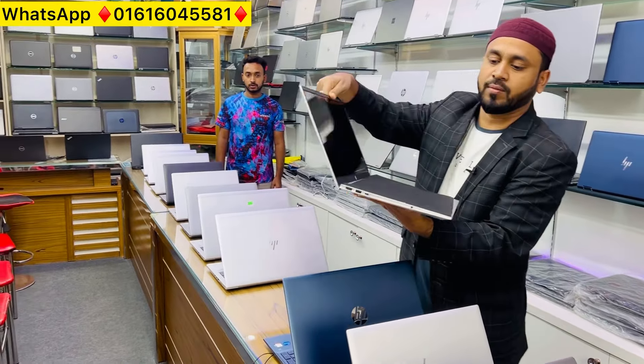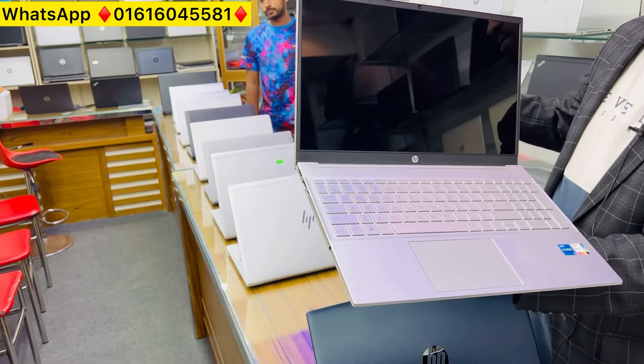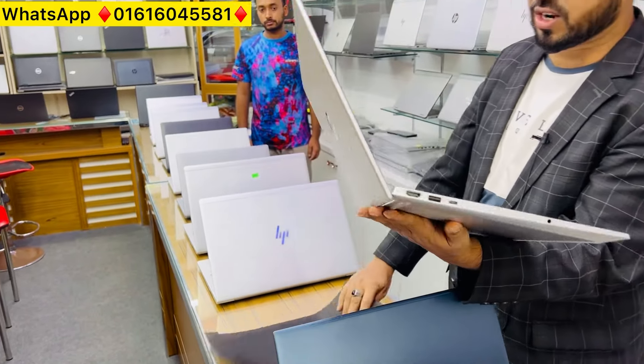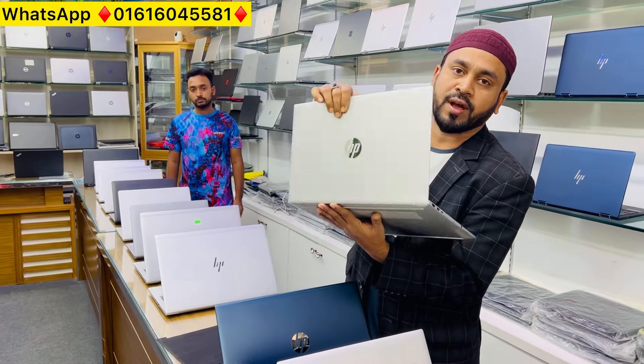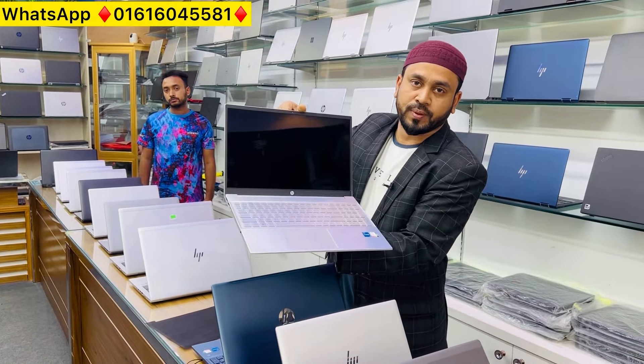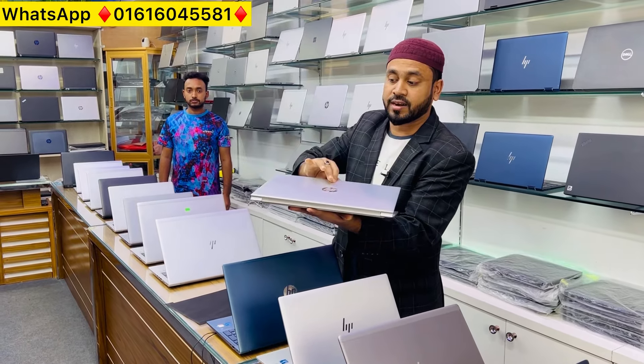Unboxing laptops — this is brand new, in fresh condition. This is the HP Pavilion 15 Air, i5 12th generation. It features a passive bay, CD drive, and RGB RAM with RGB lighting.